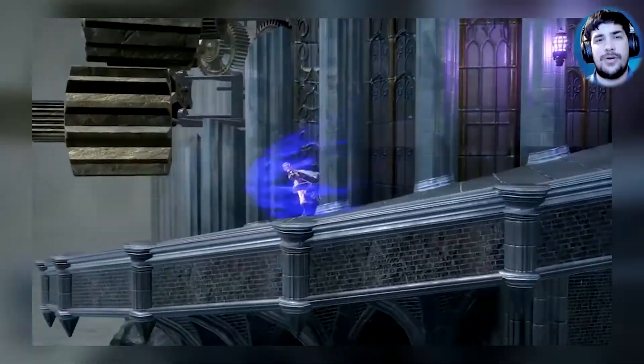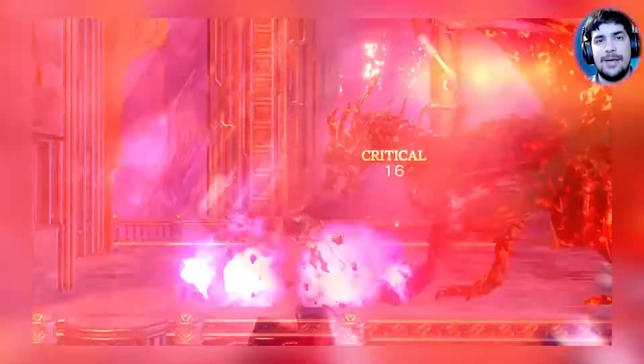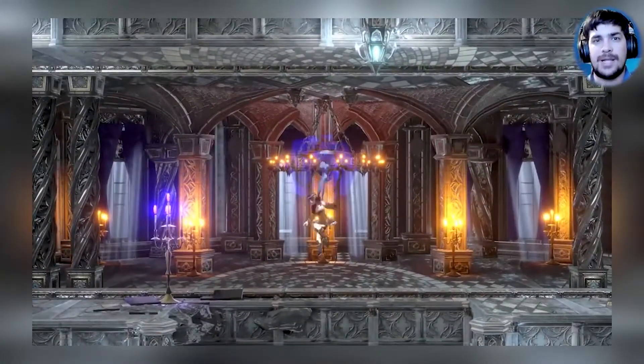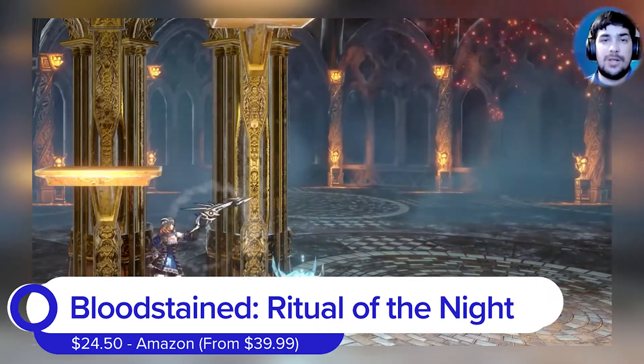The first deal we have for PlayStation owners is over at Amazon. It's an indie twist on an old classic: Bloodstained: Ritual of the Night. The game normally goes for around 40 bucks, but it's covered at $24.50.